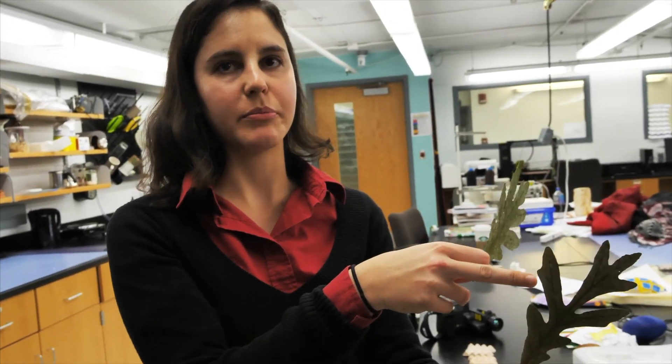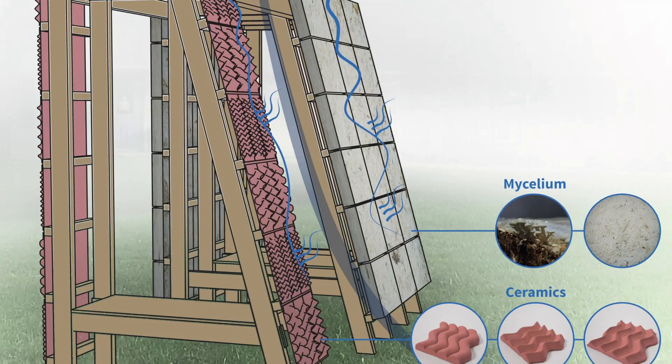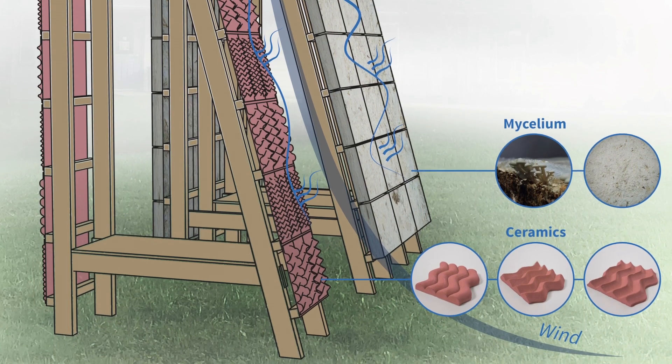We are exploring shapes that are more like sun or more like shade. We want to explore the behavior of those tiles in a normal outdoor situation on a building facade, in terms of thermodynamics and in terms of evapotranspiration.